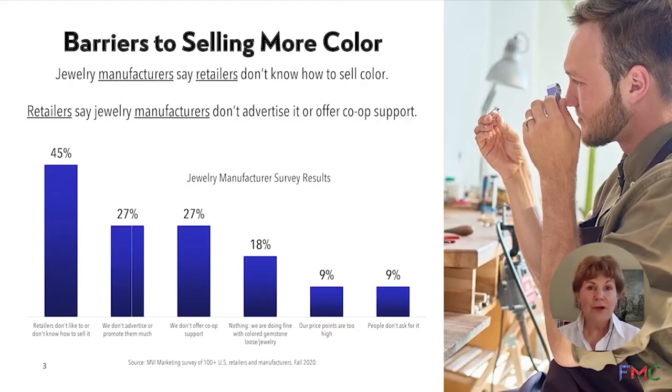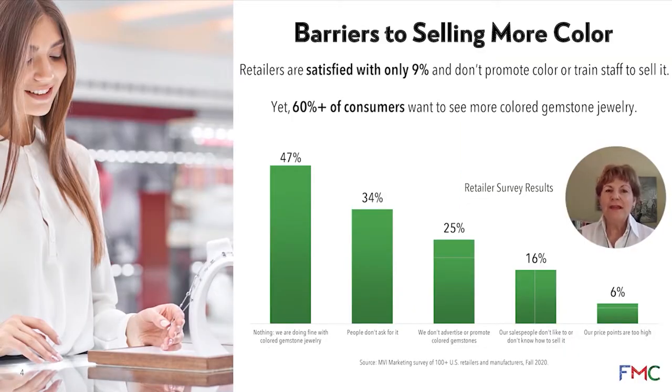So what are those barriers? This is directly from the research. There are some disconnects between the entire supply chain. A lot of manufacturers don't think that retailers even know how to sell color, and a lot of retailers say manufacturers don't back this up with co-op advertising support and visual assets. It's almost as though both sides feel like they're not really helping each other to sell colored gemstones.